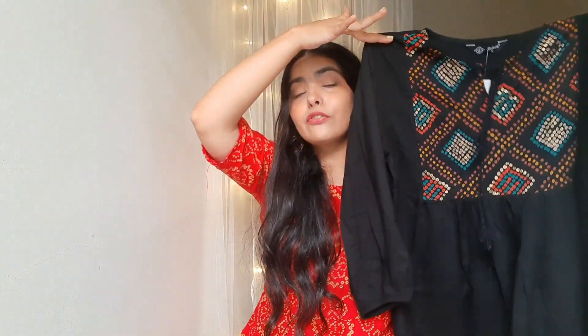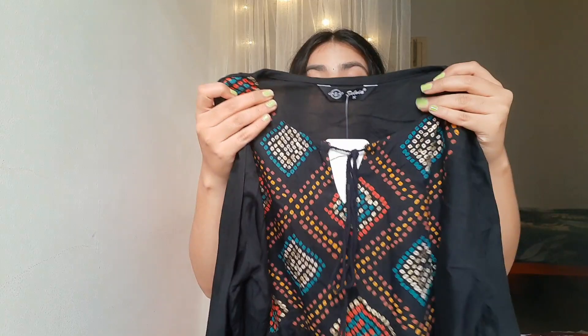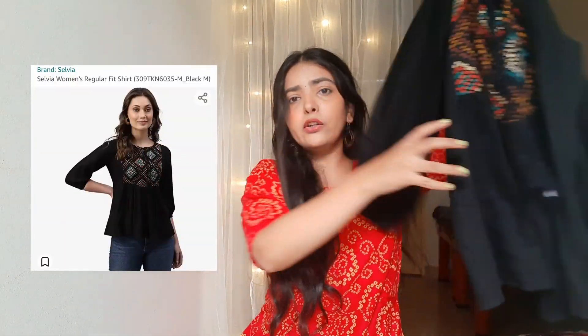Now talking about this top I got from Amazon — it's in black color with a round neck. There is a spring detail in the front which gives a very cute look, and it's printed in the front. It has a flared kind of fit and almost full sleeves. It's very cute and I feel like it's perfect for brunch or you can wear it to the office too.